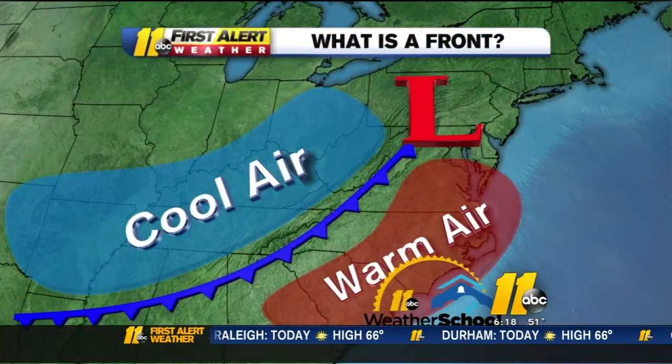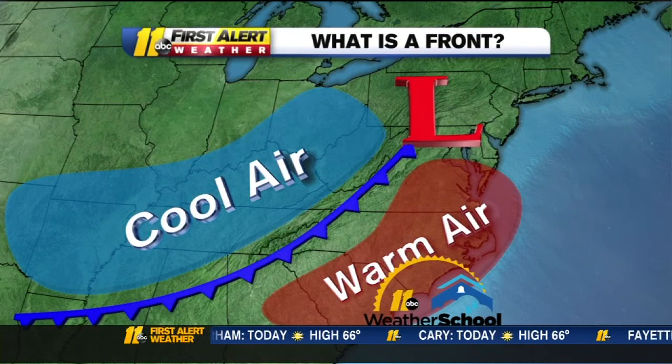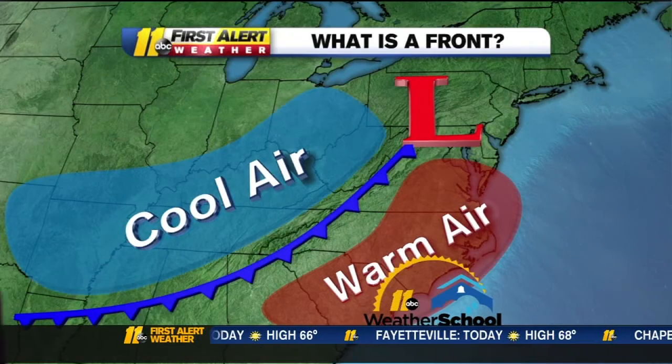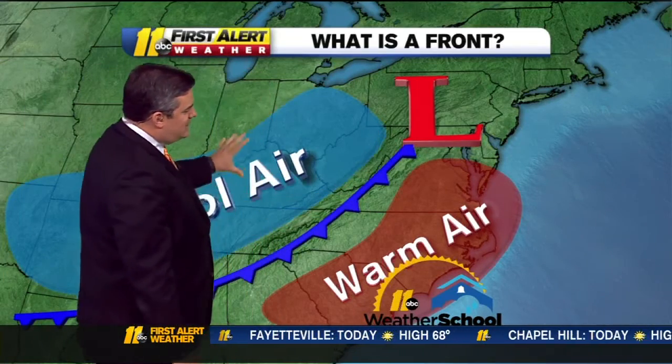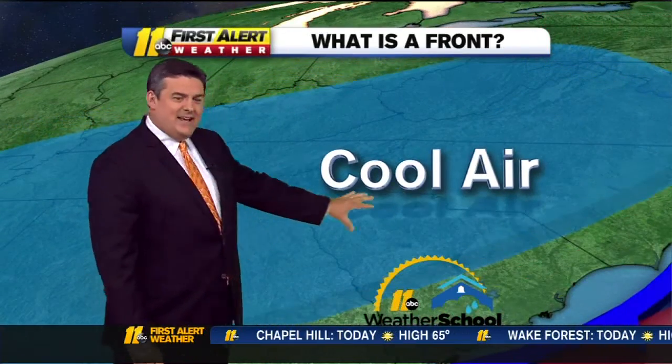All right, Jacqueline. Let's talk a little bit about weather fronts. Fronts are named for the type of air that's moving in. So in this example — and this isn't today — there's warm air over North Carolina, and you can see this cold front right here, and here's the cool air. As the front works across, it's the leading edge of that cooler air working in. There are all kinds of different fronts that we see in the weather center.